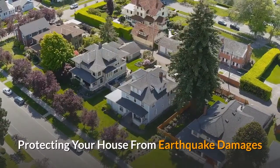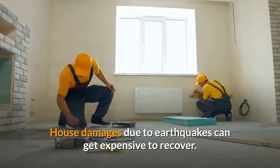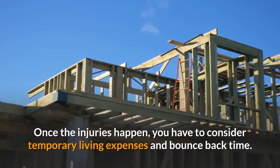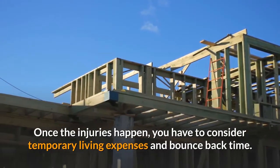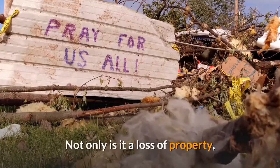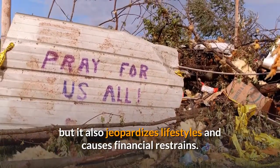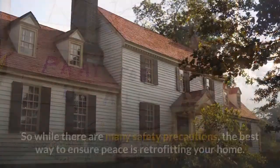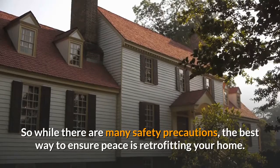Protecting Your House from Earthquake Damages. House damages due to earthquakes can get expensive to recover. Once the damages happen, you have to consider temporary living expenses and bounce-back time. Not only is it a loss of property, but it also jeopardizes lifestyles and causes financial restraints. So while there are many safety precautions, the best way to ensure peace is retrofitting your home.